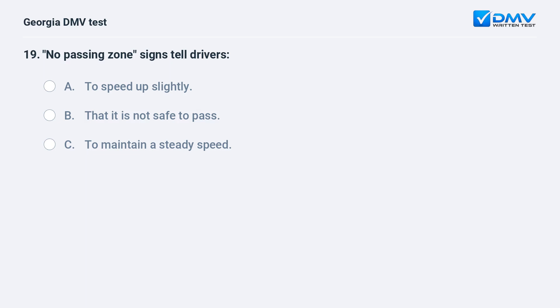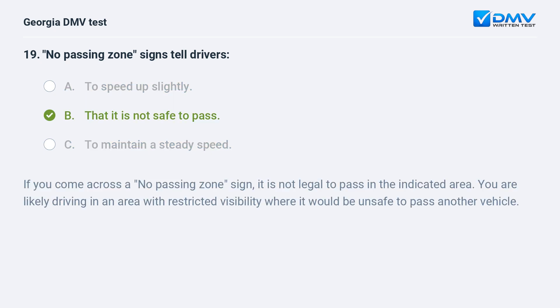No passing zone signs tell drivers: A. To speed up slightly. B. That it is not safe to pass. C. To maintain a steady speed. The correct answer is B: That it is not safe to pass. If you come across a no passing zone sign, it is not legal to pass in the indicated area. You are likely driving in an area with restricted visibility where it would be unsafe to pass another vehicle.